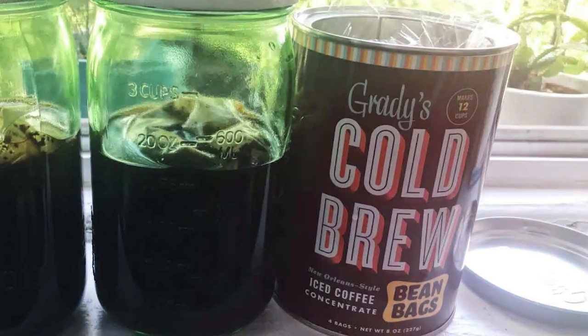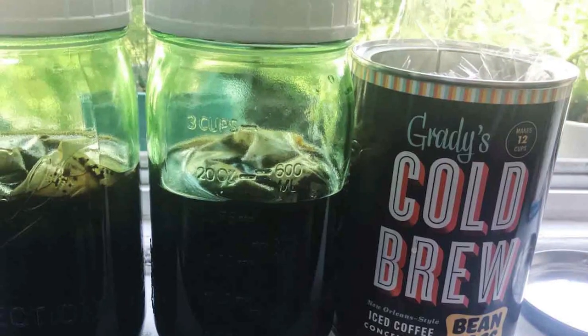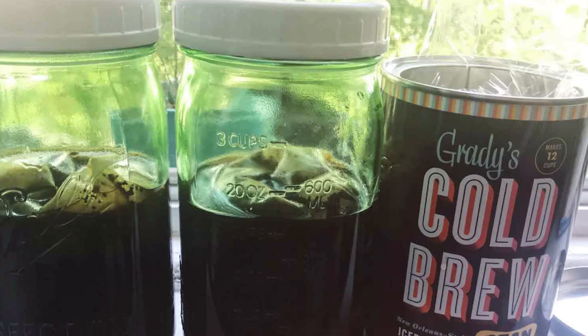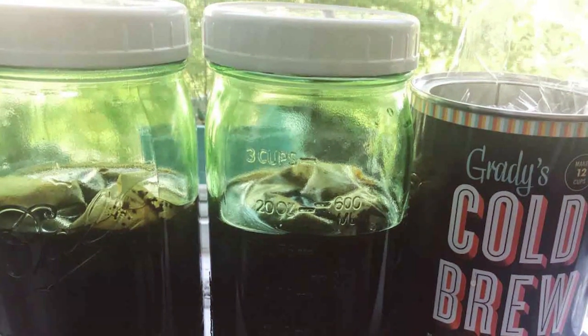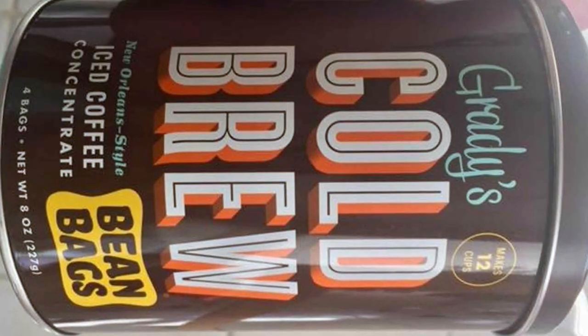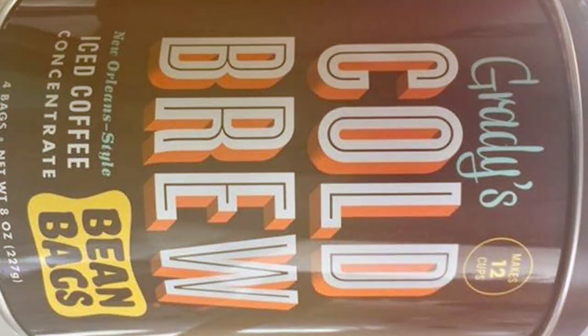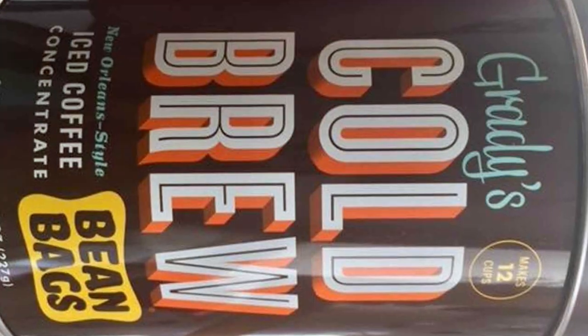It's a versatile pick — whether you prefer your coffee strong or mild, Grady's caters to all. The effectiveness is unmatched, providing a consistent taste that's both refreshing and invigorating. In terms of specifications, each bean bag is meticulously crafted to offer the optimal balance of flavor and strength, making it a must-try for coffee lovers.